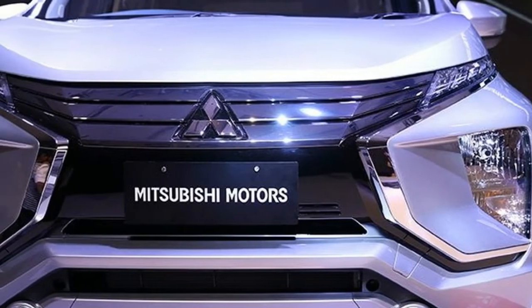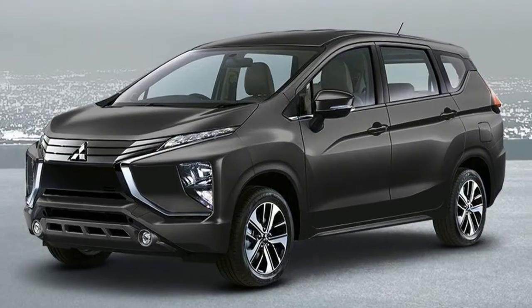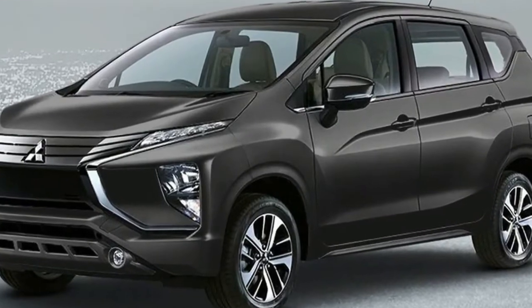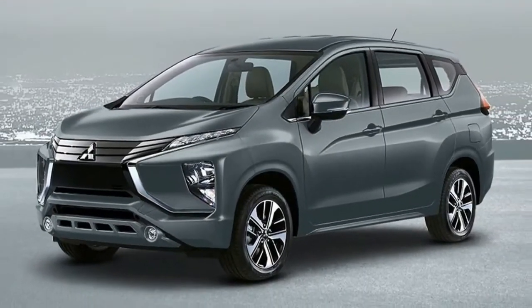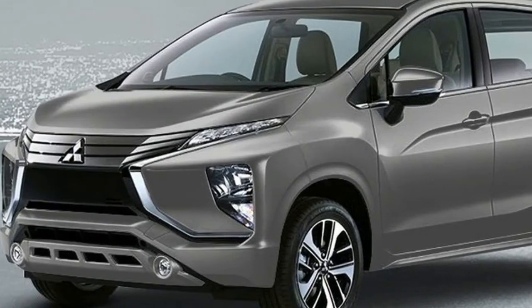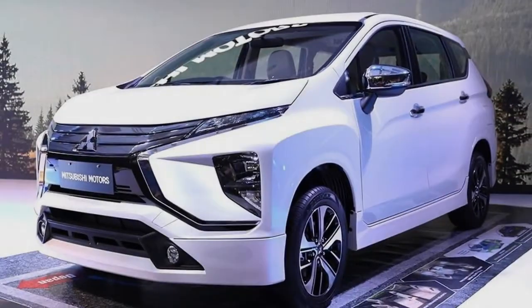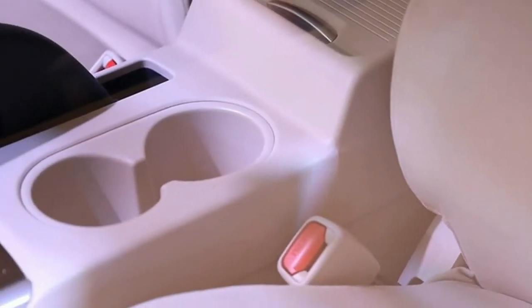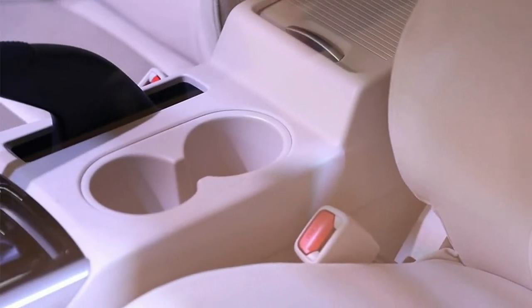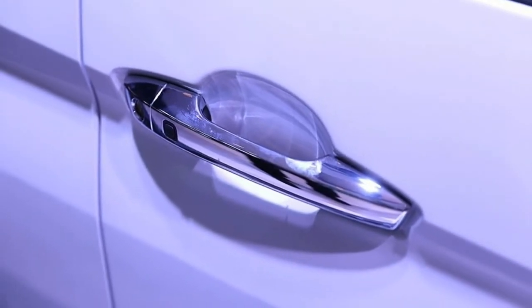The new Mitsubishi Xpander comes in six variations. The top variation, the Xpander Ultimate, features a 1499cc four-cylinder petrol engine that produces 103 horsepower and 141 Newton meters of torque. The seven-seater Xpander Ultimate has a four-speed automatic transmission. Smart access card entry and an anti-theft immobilizer add to the security of the vehicle.